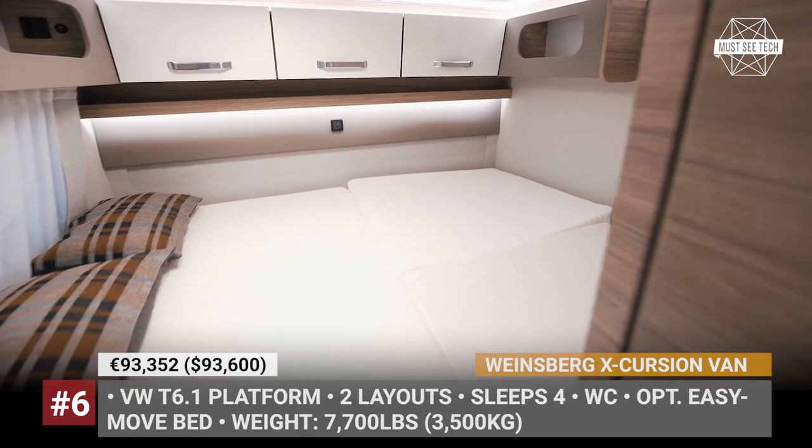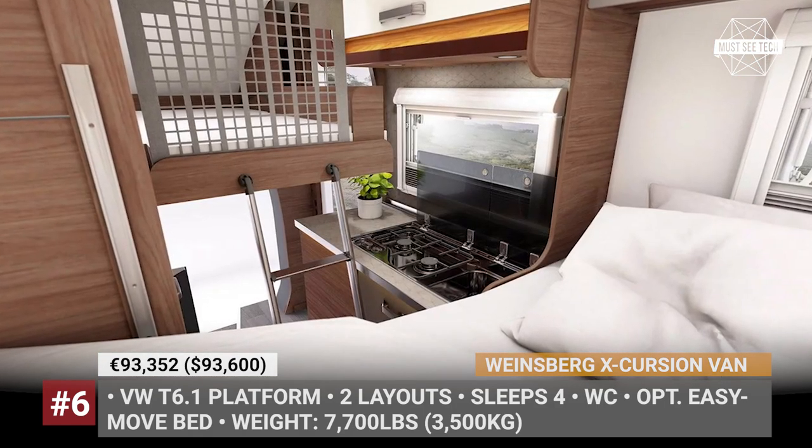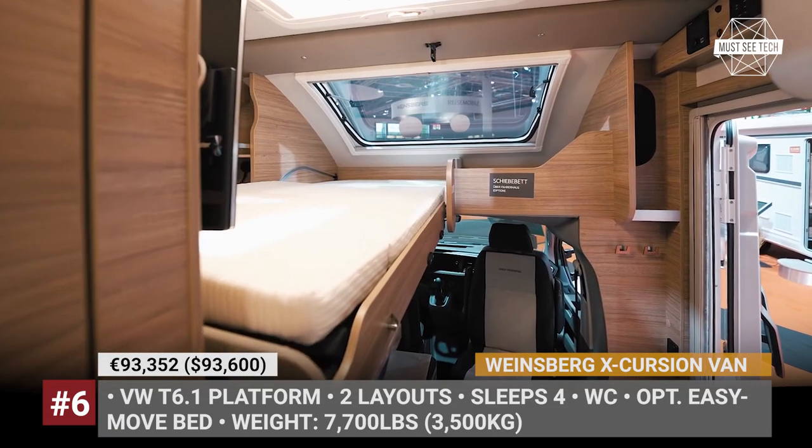A well-equipped kitchen is standard. Optionally, both of these vans can be fitted with an easy-to-move bed, pumping up the sleeping capacity to 4 people.